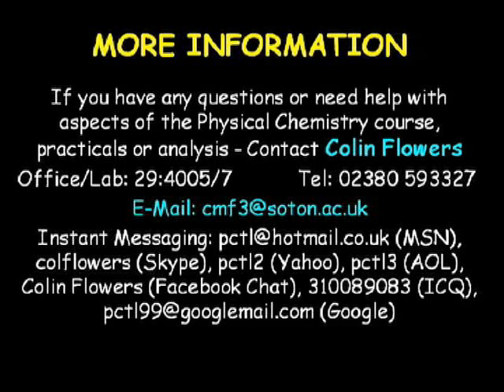Everything covered in this talk, along with additional information such as how to write reports, keep your lab book, the feedback regime, and other course policies, are detailed in your lab manual. This concludes the introduction to physical chemistry year one practicals.